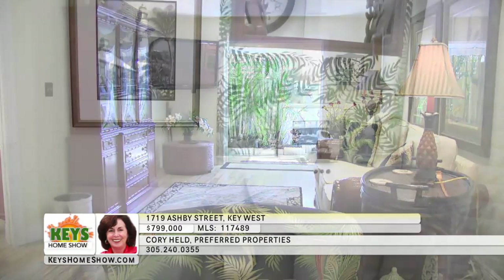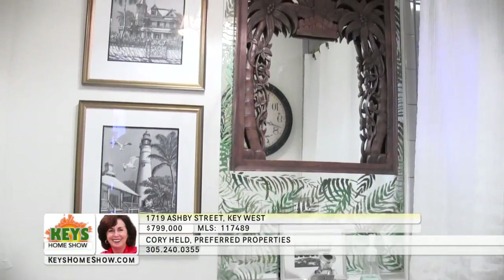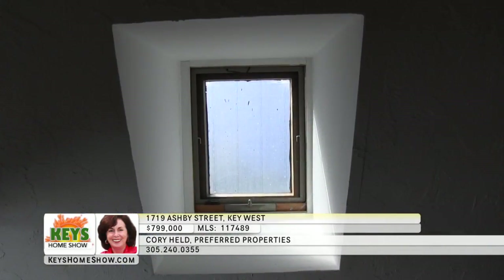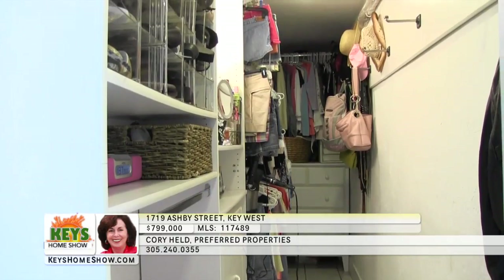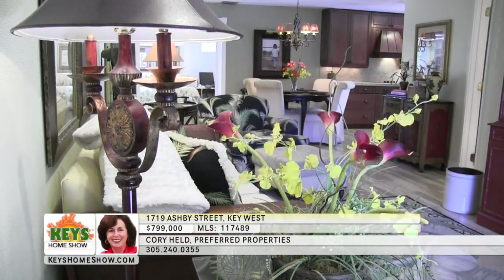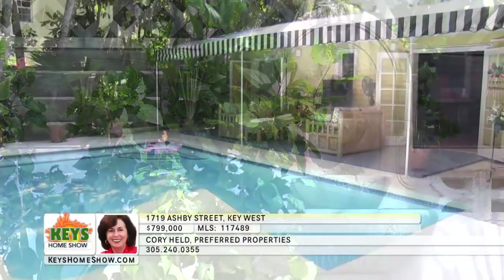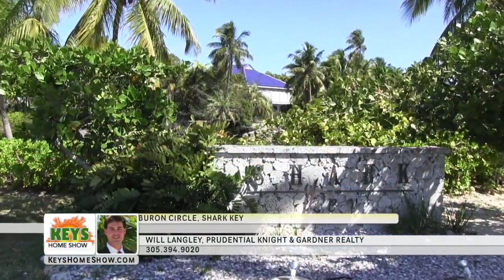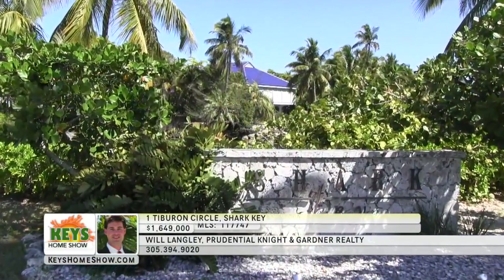The kitchen flows gracefully into the comfortable dining area with plenty of space for a formal gathering. Step into the large living room where natural light spills in from the lush gardens. The generous, brightly lit master bedroom opens onto the pool and has its own private full bath with designer amenities. Across the hall, guests can enjoy their own privacy with a separate large bedroom — skylights flood the room with light and an enormous walk-in closet provides abundant storage. Contact Cory Held at Preferred Properties today.